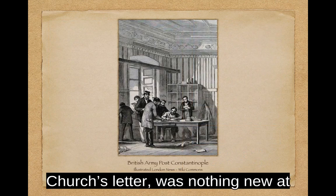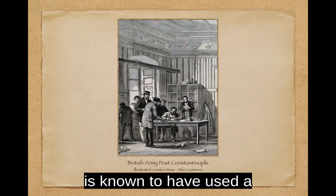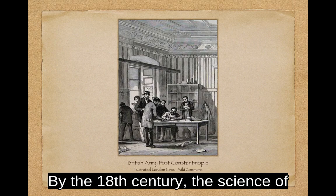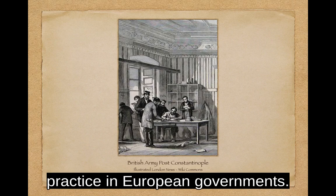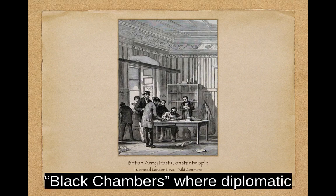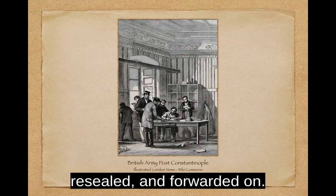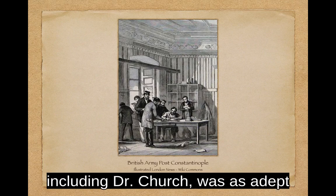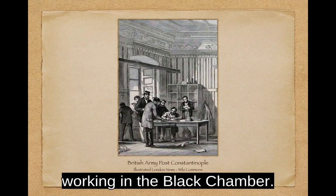Encryptions such as Dr. Church's letter were nothing new at the time of the American Revolution. Julius Caesar is known to have used a simple substitution cipher. By the 18th century, the science of cryptography, and its counterpart cryptanalysis, had become common practice in European governments. Most had offices called black chambers, where diplomatic communications were intercepted, opened, copied, decrypted, resealed, and forwarded on. However, not everyone, including Dr. Church, was as adept at the art of cryptology as those working in the black chamber.